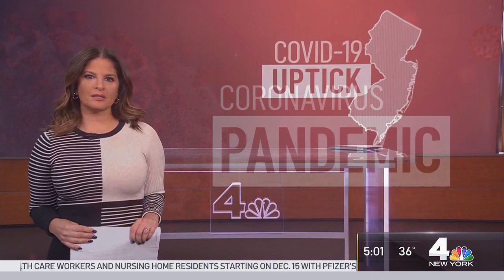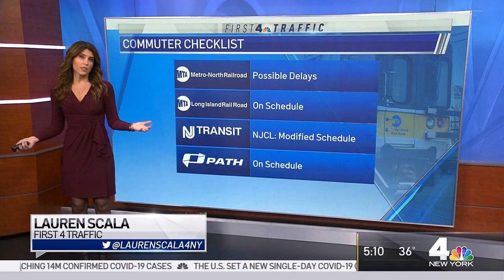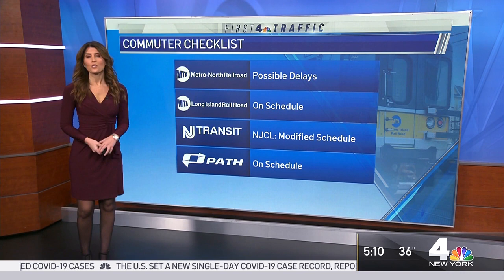Cases are continuing to soar in New Jersey, and now some hospitals are struggling with cases among staff in addition to patients. If you're heading on the major commuter rail lines, so far so good. North Jersey Coastline commuters, just a reminder, you're on a modified schedule this week. Let's take a live look outside at the roads.